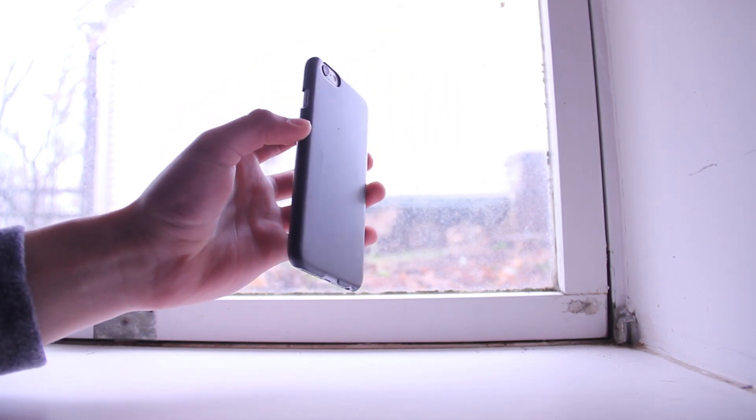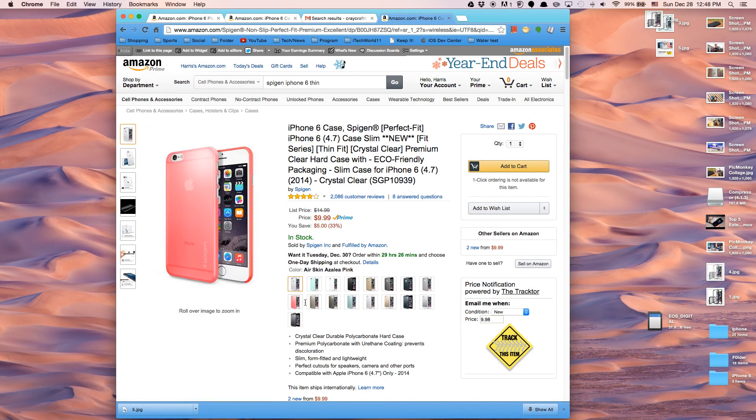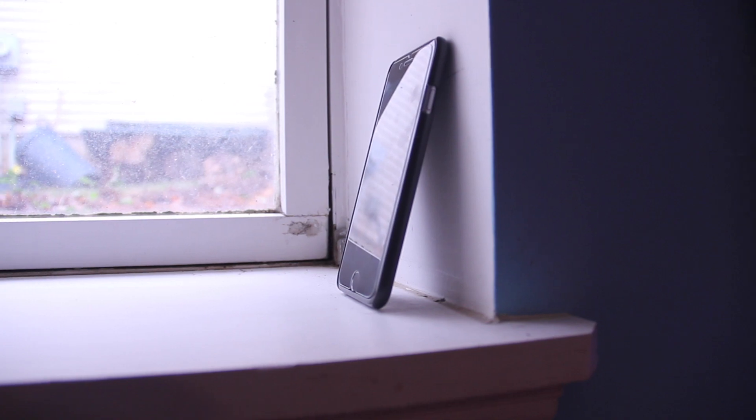If you're looking for more color combinations, check out Spigen's almost identical version of this case that comes in many more color options — I'll leave that link in the description. If you're someone that wants a simple case and isn't too concerned with protection, this is a good option. Throw on the screen protector I mentioned earlier, and you're good to go.